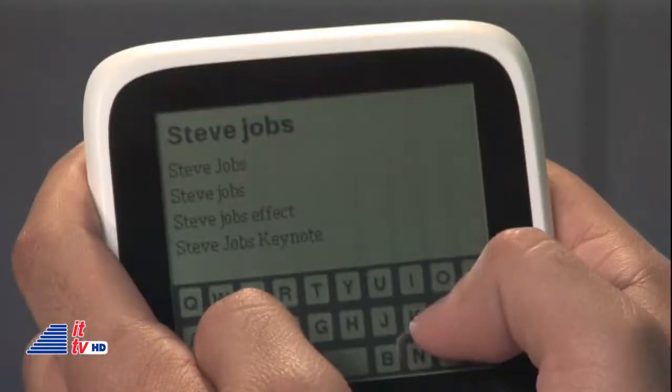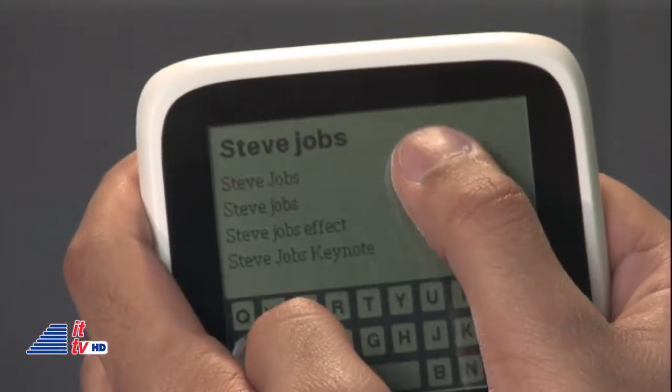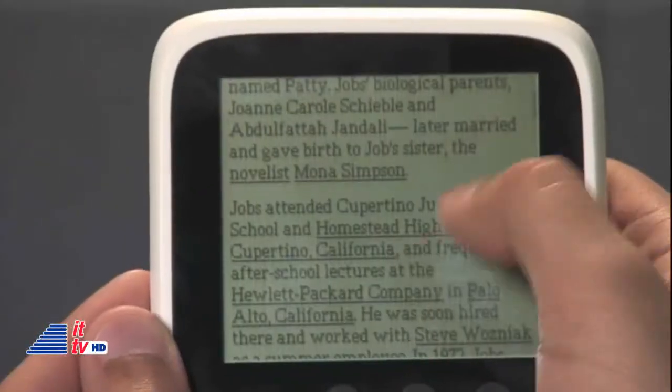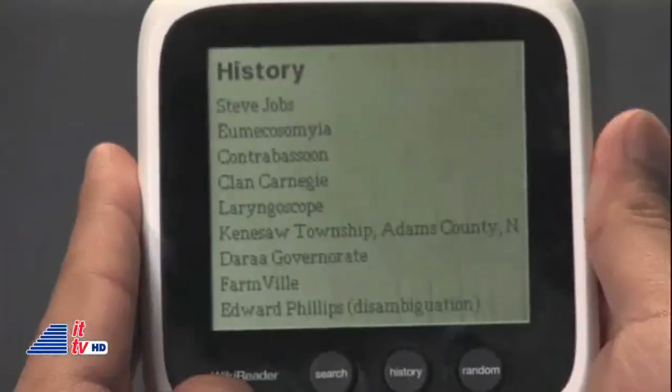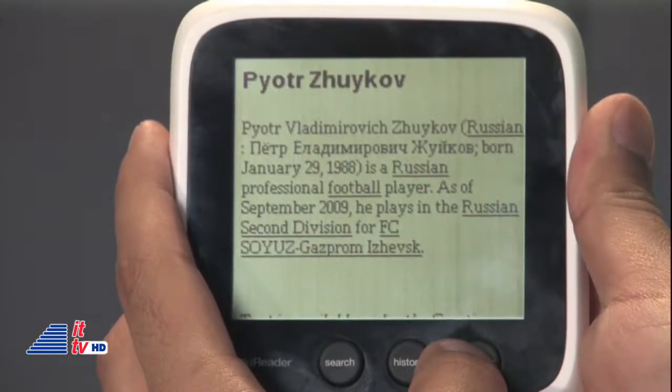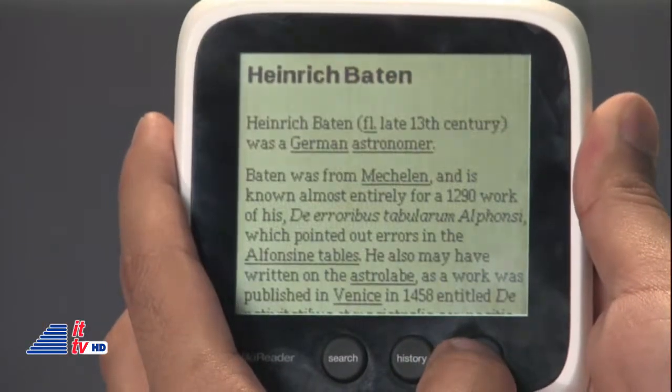We're going to search for Steve Jobs, for example. Tap on the phrase and then scroll up on the screen to read more. You can also view your history to see what you've searched for previously. And for fun, hit random — a different topic every time you click. That's a cool way to run into interesting topics and learn.